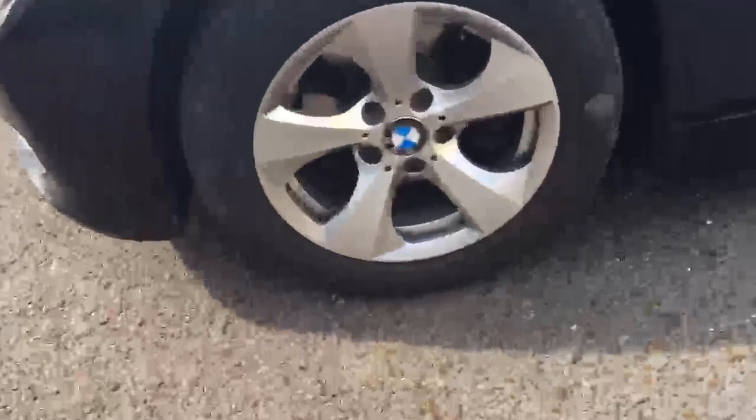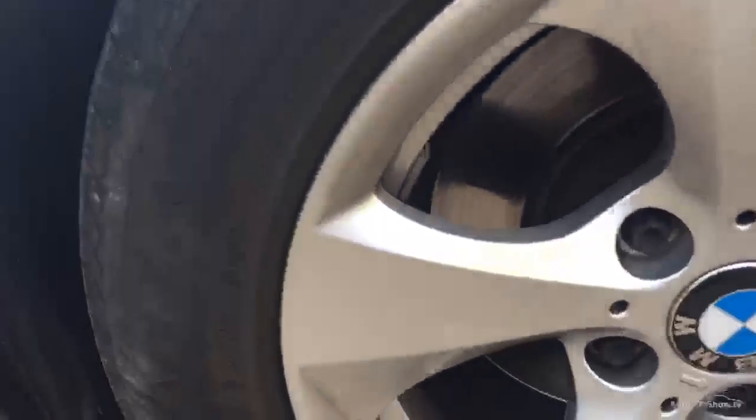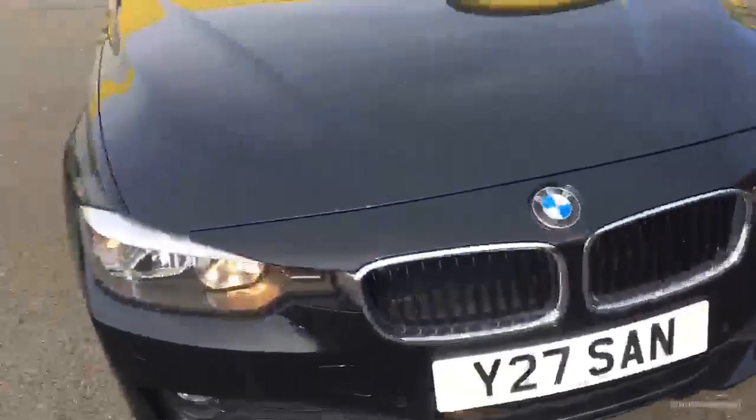Coming to the last arch now. Again, the paintwork's in good condition. The alloy's in good condition. We've got a couple of scratches there, and a tread depth of just over 3mm on that side. Overall, the exterior's good.